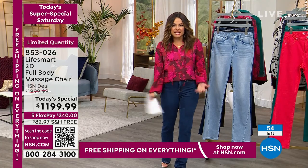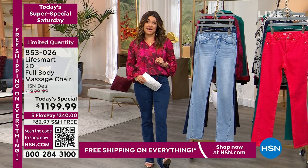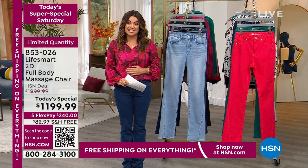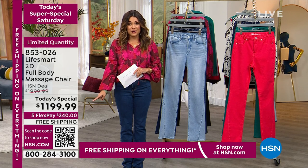I feel refreshed and renewed and energized right now from that awesome massage. We have 50 left. If you're even just thinking about it, I highly recommend you check out because not only are we in low quantity, that sale price ends in one hour.